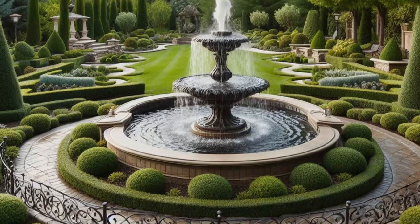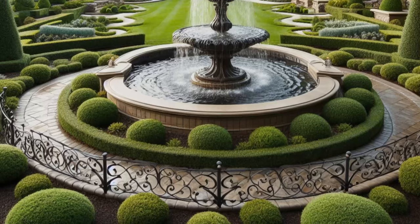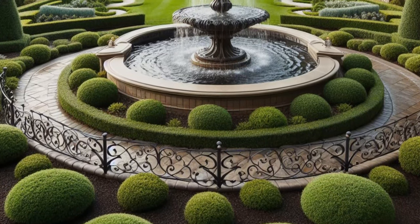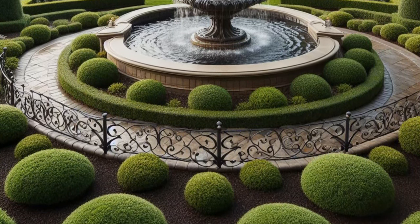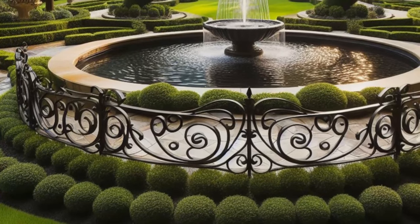Surrounding the fountain, manicured lawns stretch out like a lush green carpet, inviting you to kick off your shoes and savor the sensation of soft grass beneath your feet. Sculpted shrubs add structure and depth to the landscape, their graceful forms adding a touch of artistry to the scene.